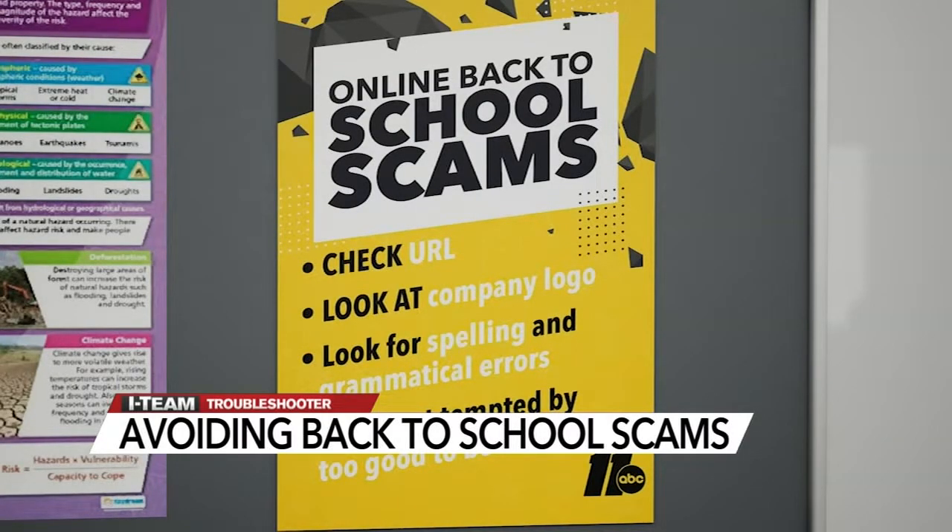Don't get tempted by too-good-to-be-true deals. With students heading back into the classroom, since a lot of schoolwork is now done online, now is a good time to change and update passwords for not only school websites but also apps they use.